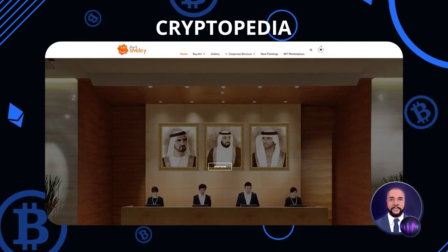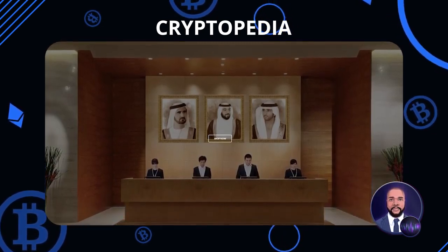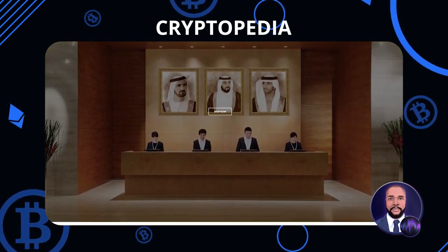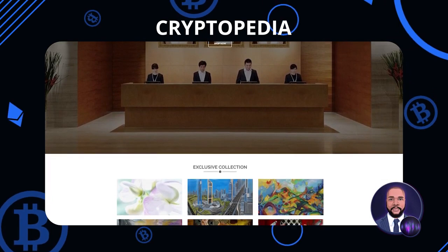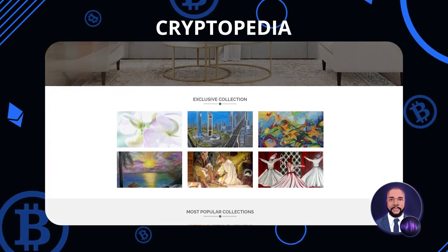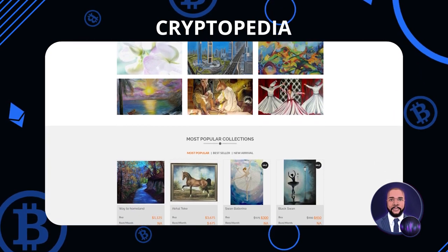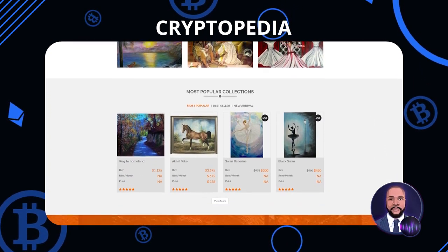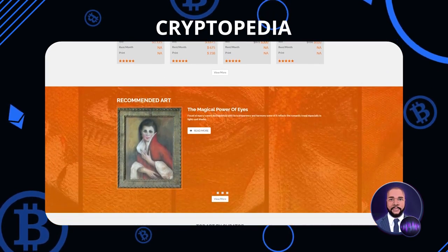ArtSmiley is a project that was established in 2017 and started operating in 2018, becoming a major player in the Middle East art market. Running on the Binance Smart Chain, it offers low transactional fees, fast processing times, a user-friendly interface, and a highly interoperable NFT marketplace linked to leading traditional and digital art buyers as well as galleries. All of these aspects made ArtSmiley the winner of the Gulf Capital SME Awards of 2020, Digital Business of the Year Award.